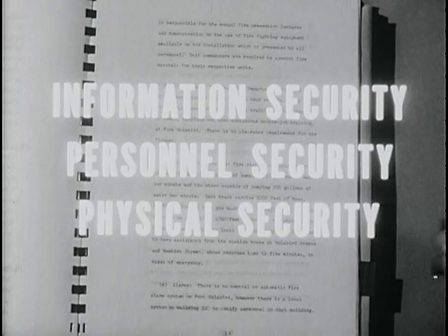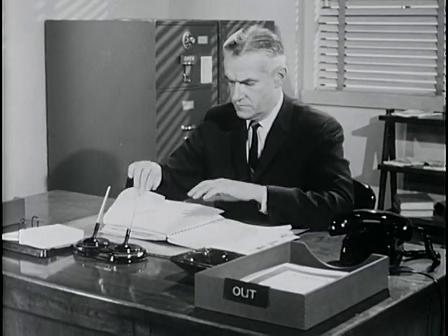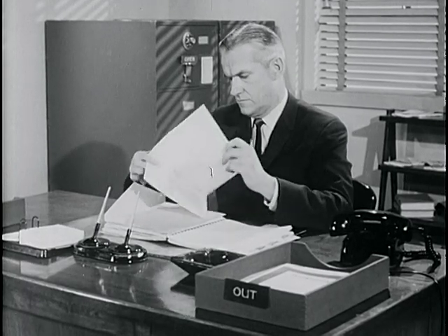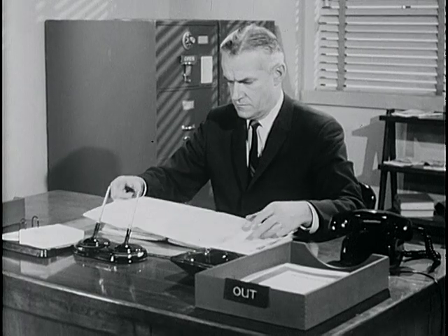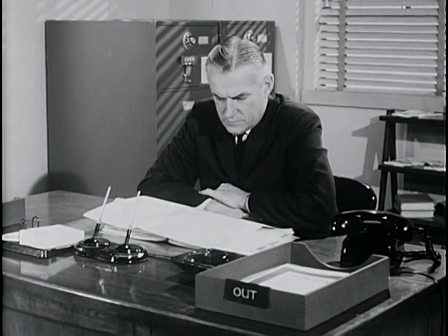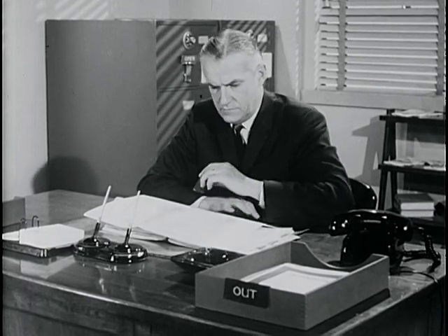Hundreds of items are in this report. They tell the complete story of a counterintelligence survey at Fort Bradley, New York, representing more than a month of work by the Intelligence Corps. It covers information security, personnel security, and physical security. Now in the hands of the Region Commander of the Intelligence Corps, the report is ready to serve a vital purpose: to help Fort Bradley's commander determine what measures he needs to protect his installation against espionage, sabotage, and subversion.